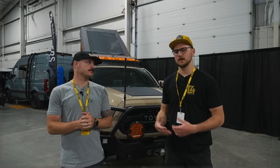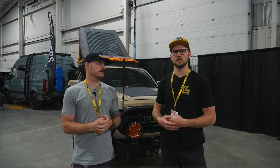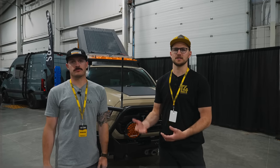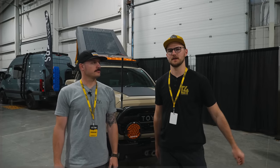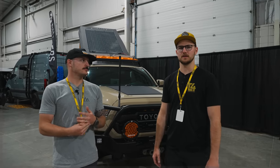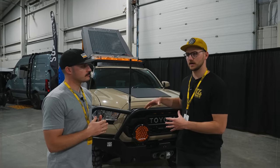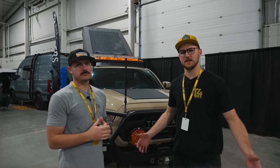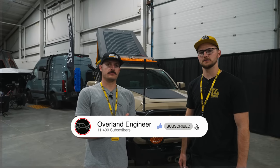We're not going to do a stereotypical walk-around of his rig, because you can find plenty of information about it on his channel. But being that I've had the opportunity to meet him, we're going to go through some of his modifications and ask him why he chose them and why he worked with specific brands.